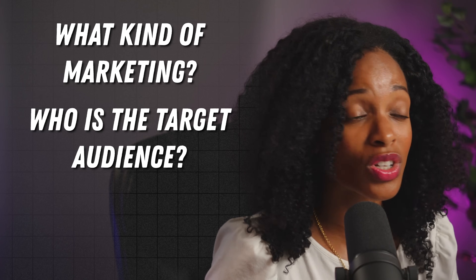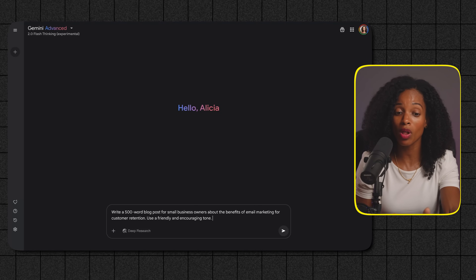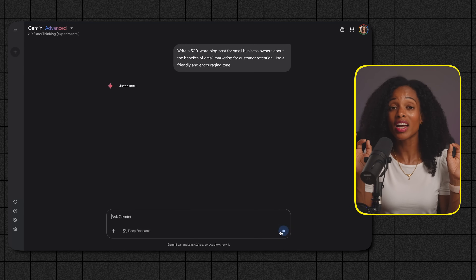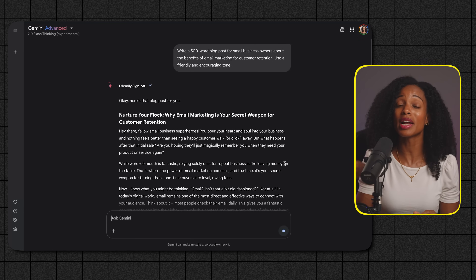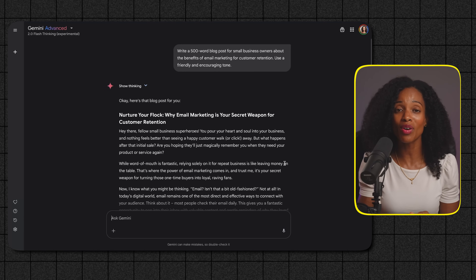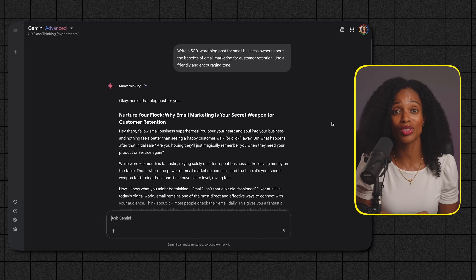What kind of marketing? Who's the target audience? What's the goal of the blog post? A much better prompt would be: 'Write a 500-word blog post for small business owners about the benefits of email marketing for customer retention. Use a friendly and encouraging tone.' See the difference? We're giving AI clear directions — telling it exactly what we want and who it's for. This helps AI pick up the right breadcrumbs and deliver a much more valuable response. The conciseness part is about cutting out any unnecessary words from your prompt, because extra information gives AI more to process and can cause confusion. Just be direct and get straight to the point.